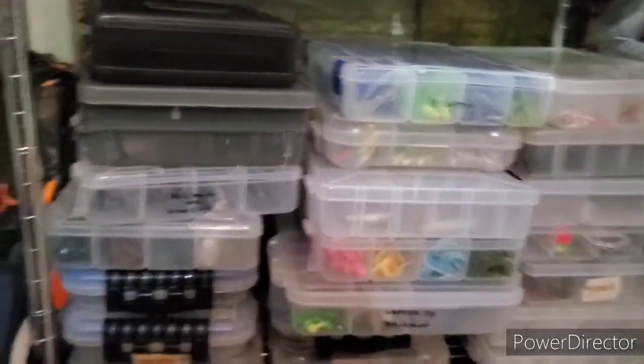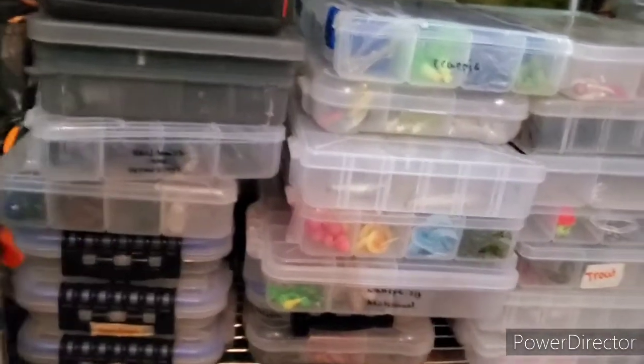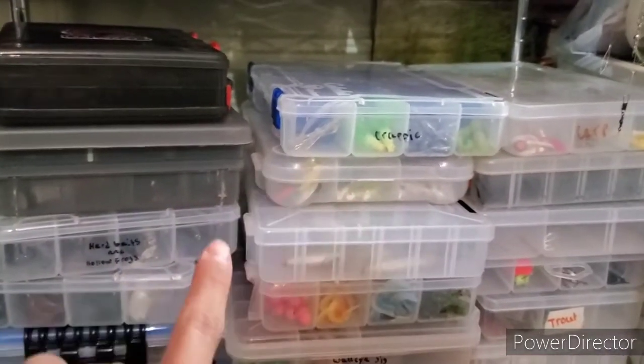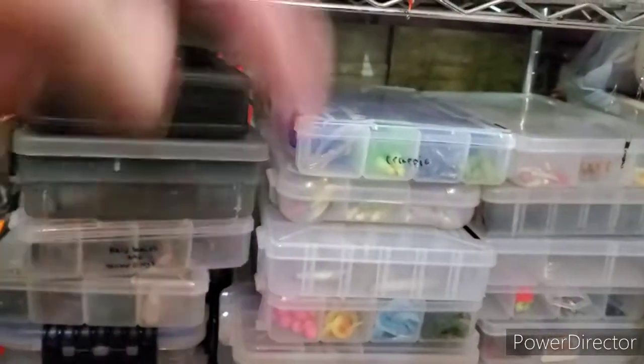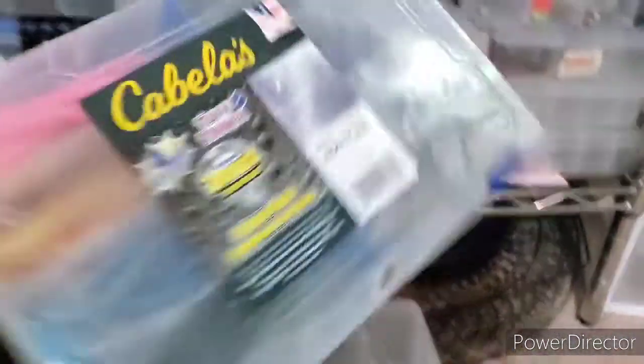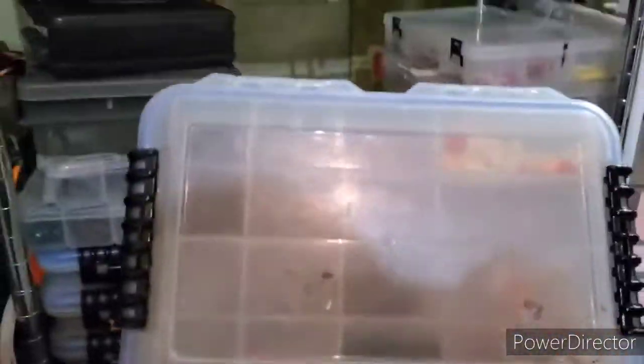Right here I got my jigs and spinner baits. Those two boxes are empty. If you want to see how I set up my tackle boxes and all my baits, let me know in the comments — I'm also going to do an Instagram poll about that. As you can tell we have the crappie box with all my crappie stuff, my trout box, my walleye box, my other walleye box, my third and biggest walleye box, my catfishing box, and my other trout box.